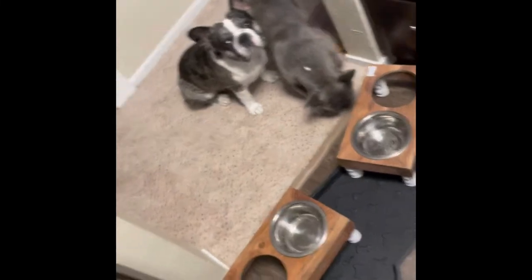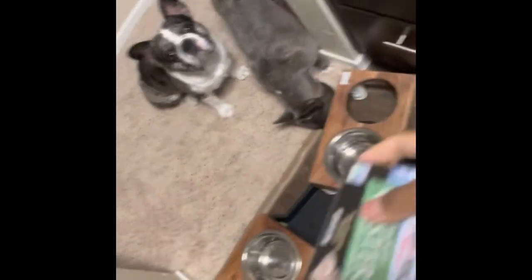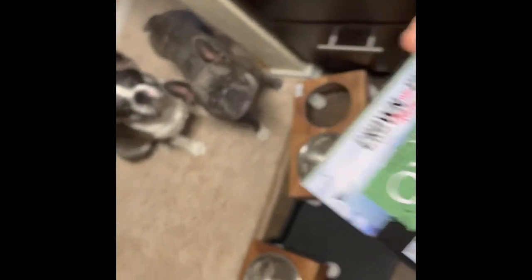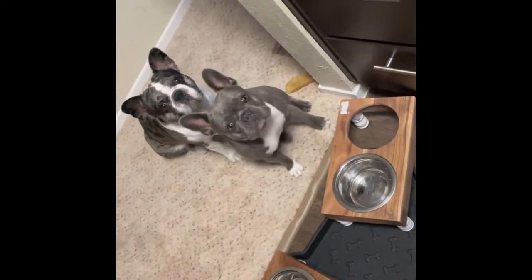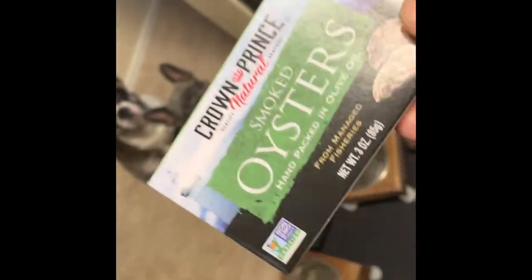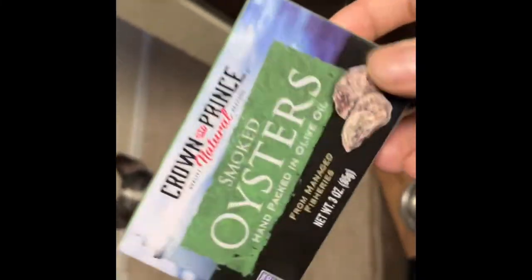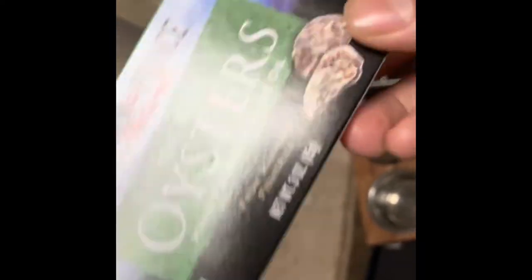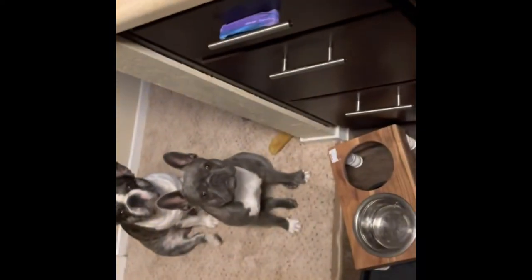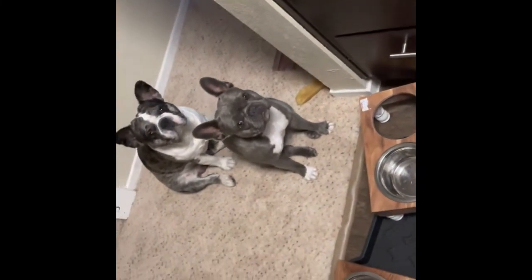Sometimes I'll even put mussels or oysters in their food — they absolutely love it. Mommy loves oysters! She absolutely loves oysters. This is a good source of omegas and a lot of nutrients. I drain the oil and then put it in their food as a little extra treat.